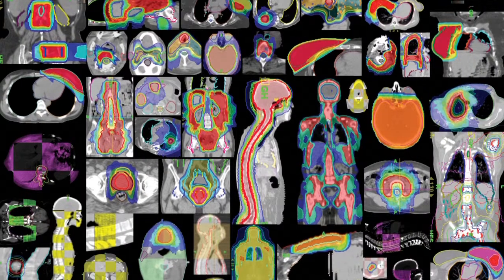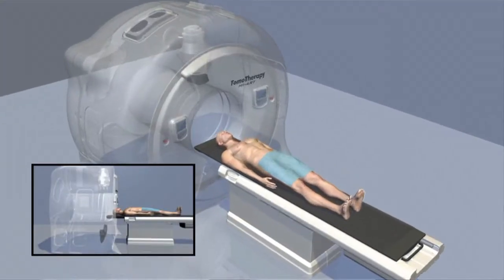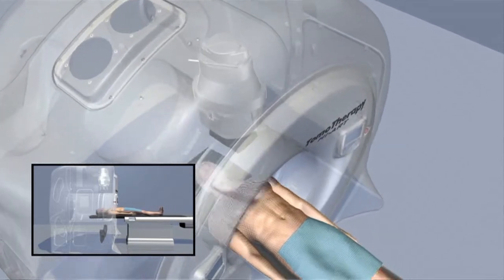Tomotherapy has many advantages in terms of really controlling the radiation dose within the body, keeping it directed towards our target — the cancer cells — and keeping it away from all the normal tissue that we want to spare.